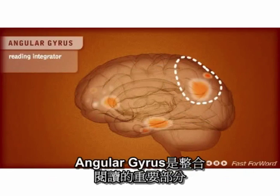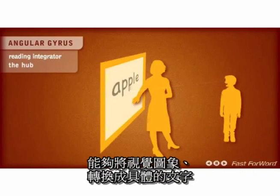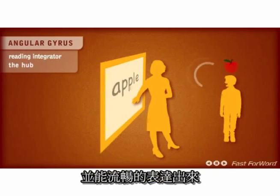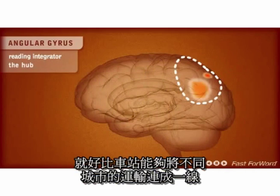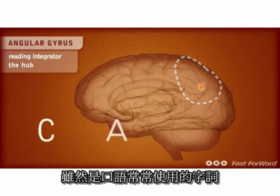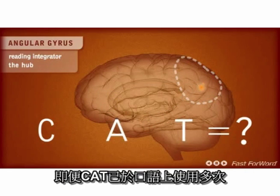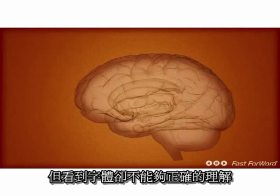The angular gyrus is an important reading integrator — it's the hub. This area of the brain helps us convert visual input to audio output. It's like the train station that links two or three important cities together. If the angular gyrus is not well developed, the child may not be able to link the letters C-A-T to the word "cat," even though she might have used that word many times.